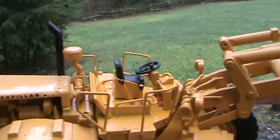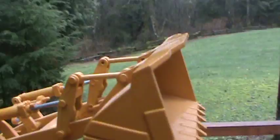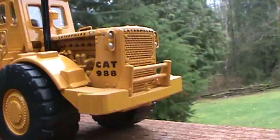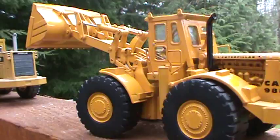Lots of detail. That one's nice. I only turn my favorite ones around for you. Got lots of hand levers. The fenders are even hinged. It's a nice model. You pay for them though — they're not cheap.